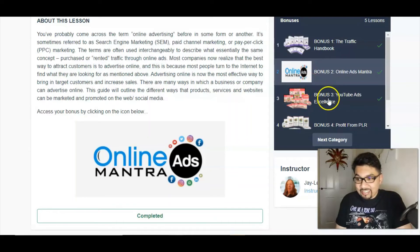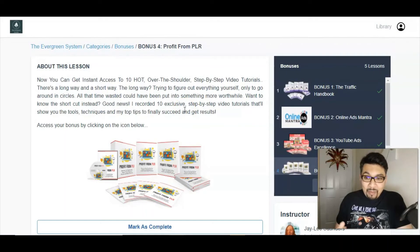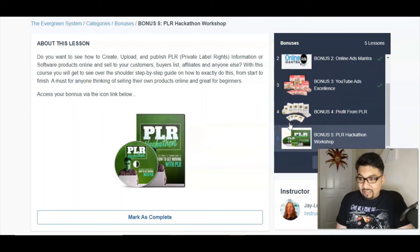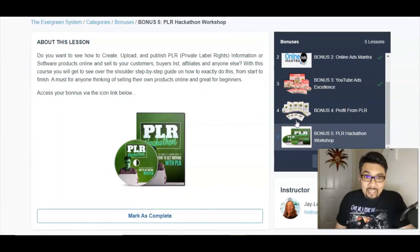The third vendor bonus is YouTube Pad Excellence, showing you how to make money with YouTube ads. The fourth bonus is Profit from PLR — PLR stands for Private Label Rights. You can start making profits step by step, and there's also a PLR Hackathon Workshop where you can create, upload, and publish private label rights content.